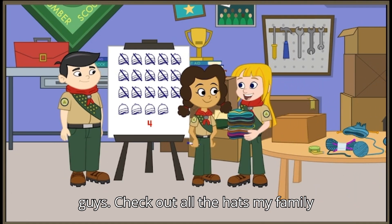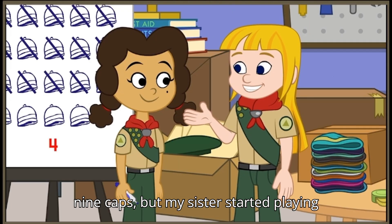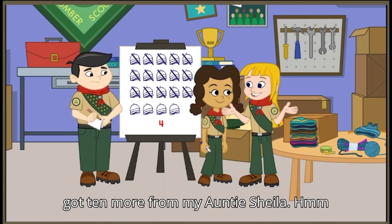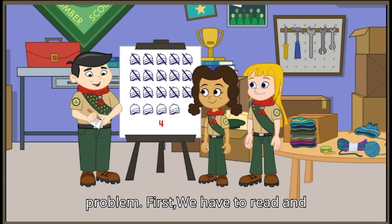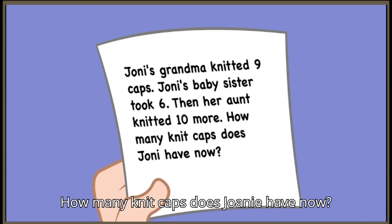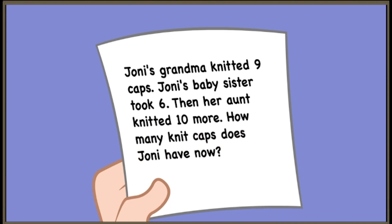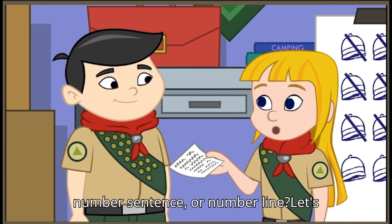Hey guys, check out all the hats my family made! Whoa, how many are there? Well, my grandma knitted nine caps, but my sister started playing dress-up with them and took six. Then I got ten more from my Auntie Sheila. Sounds like another two-step word problem. First, we have to read and understand it. Joanie's grandma knitted nine caps. Joanie's baby sister took six. Then her aunt knitted ten more. How many knit caps does Joanie have now? That's the number we're looking for.